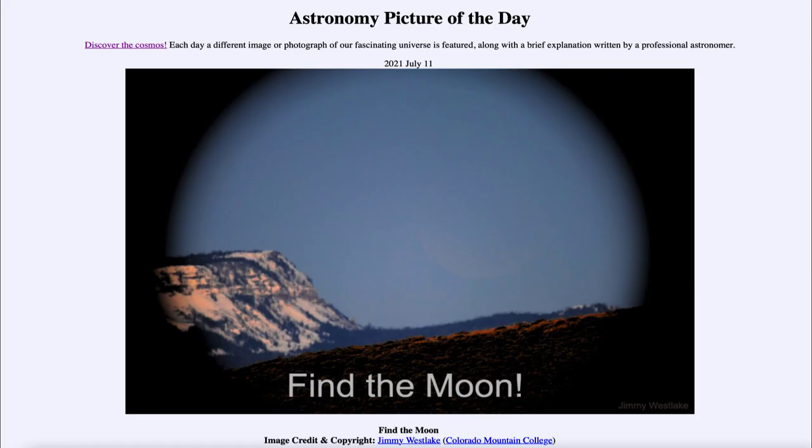Greetings and welcome to the introduction to astronomy. One of the things that I like to do in each of my introductory astronomy classes is to begin the class with the astronomy picture of the day from the NASA website, that is apod.nasa.gov/apod. Today's picture for July the 11th of 2021 is titled Find the Moon.